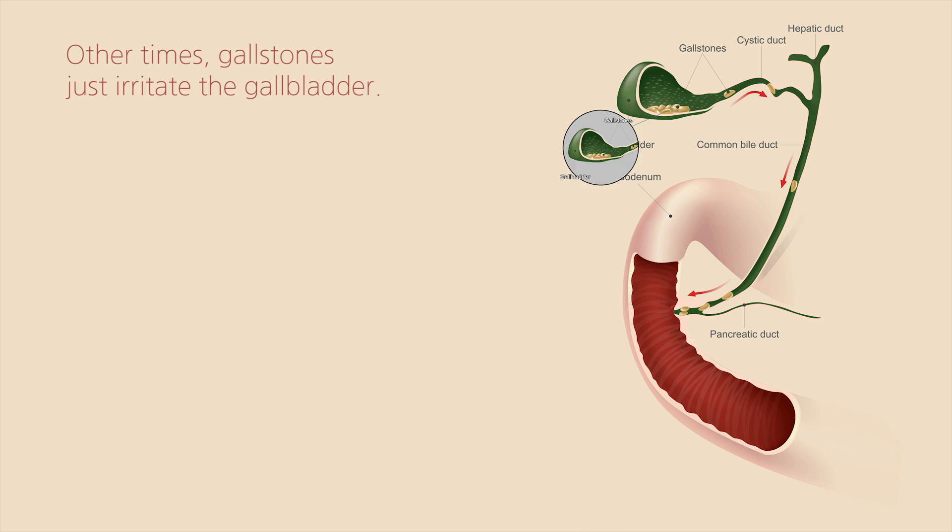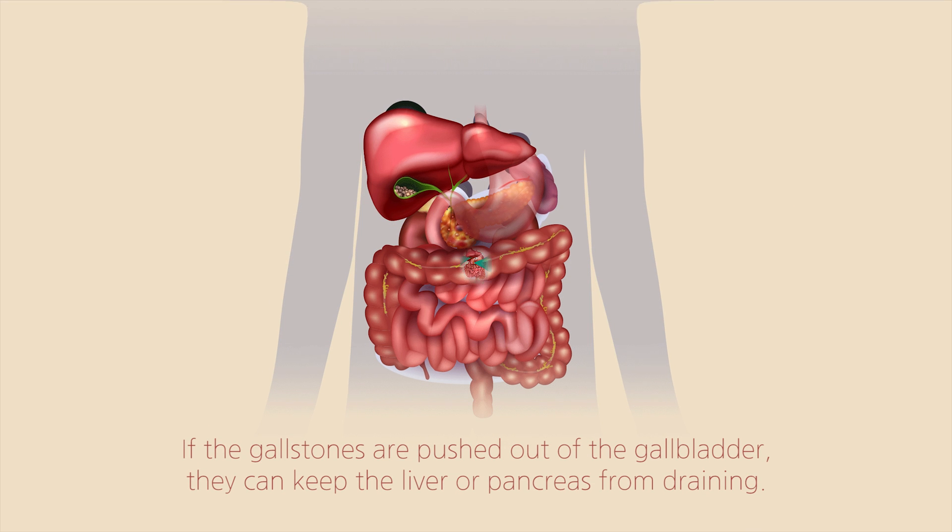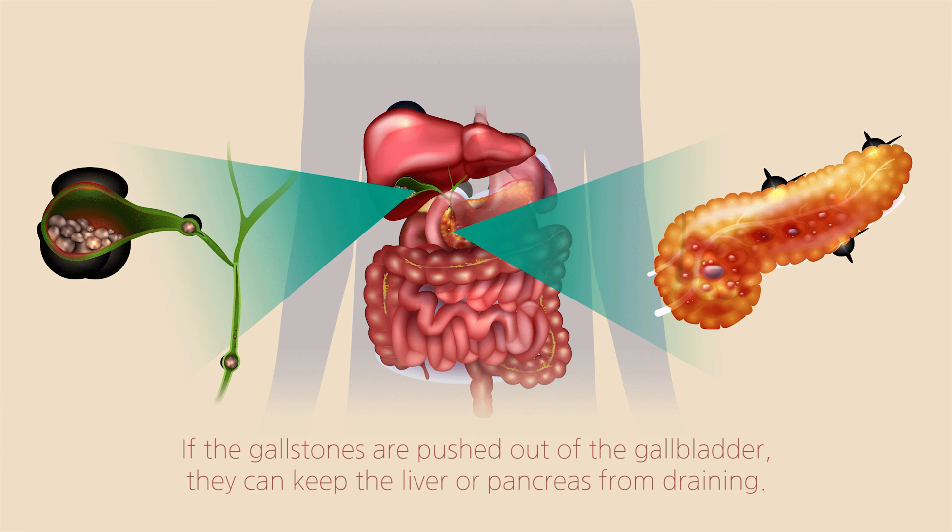Other times, gallstones just irritate the gallbladder. If the gallstones are pushed out of the gallbladder, they can keep the liver or pancreas from draining.